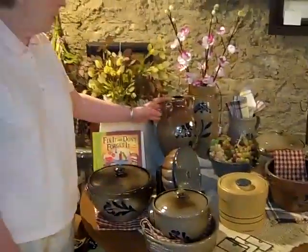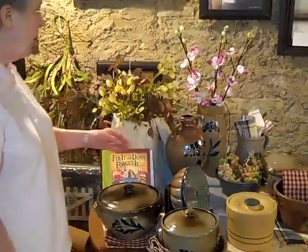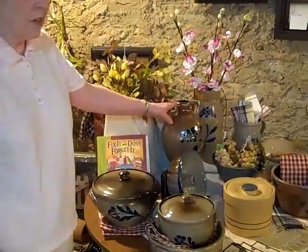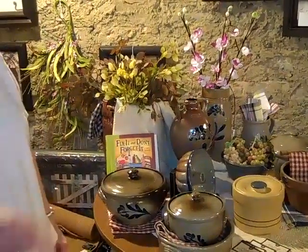We carry Wool Pottery, and every year they come out with a historic collection — this is part of the historic collection. We also have pictures, floor lamps, and lamps.